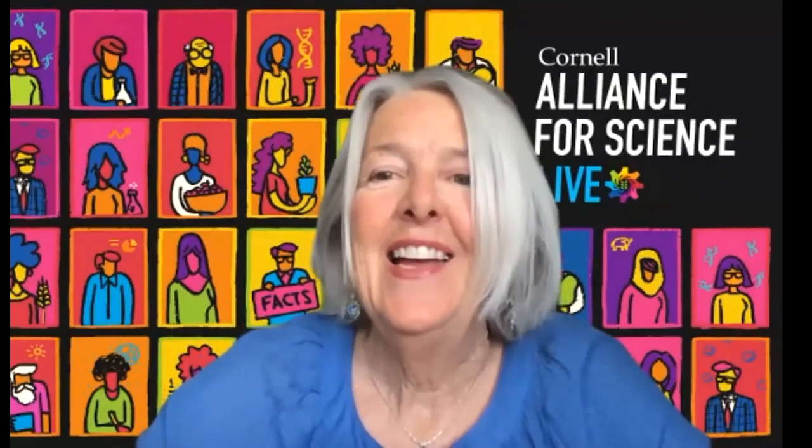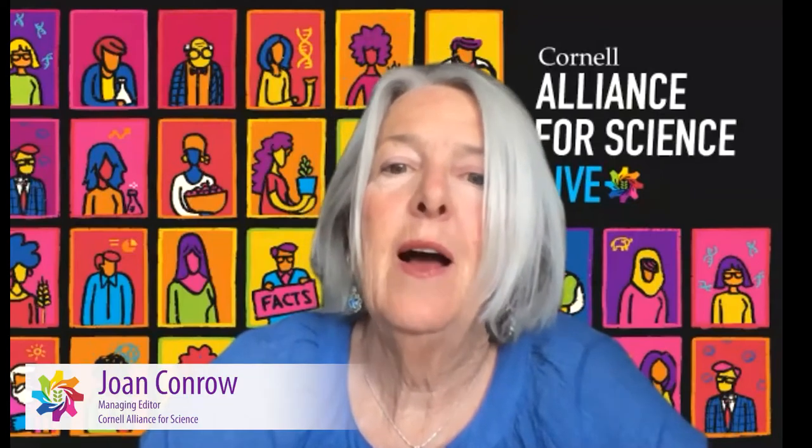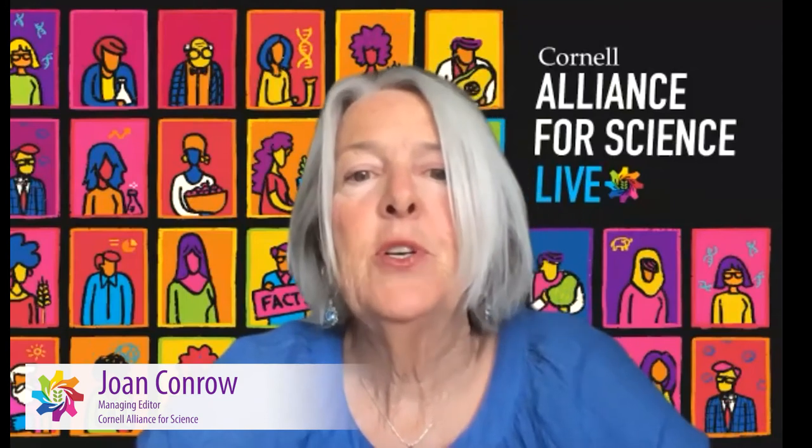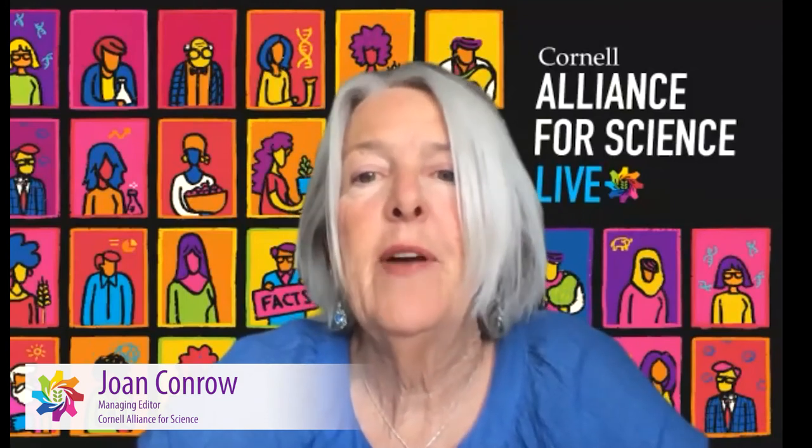Welcome to Cornell Alliance for Science Live. This is the first in a series of webinars where we'll be talking about GMO firsts. Our topic today is Bt Brinjal — the first genetically modified food crop approved in South Asia, currently being grown in Bangladesh. In subsequent weeks we'll be discussing the GMO papaya, the GM salmon, and the GM cowpea. All of them are firsts in their own way.